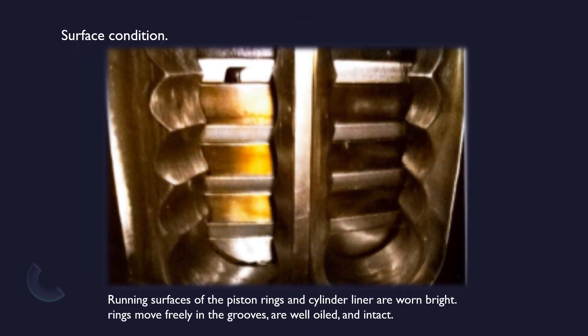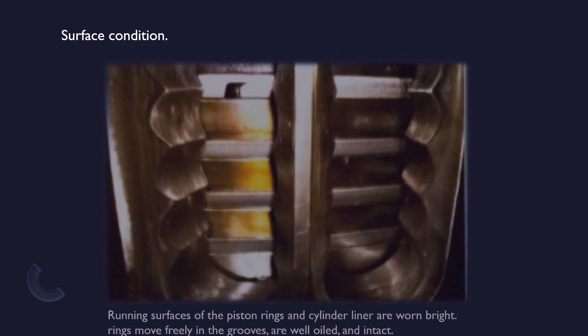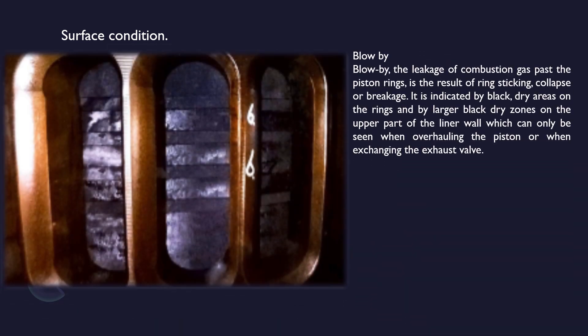This is a picture of good piston ring surface: the running surface of the piston rings and cylinder liner are worn bright, rings move freely in the grooves, are well oiled and intact. This is a picture of blow-by condition: the leakage of combustion gas past the piston rings is the result of ring sticking, collapse, or breakage. It is indicated by black dry areas on the rings and by larger black dry zones on the upper part of the liner wall. Cylinder liner wear can be identified during scavenge space inspection.